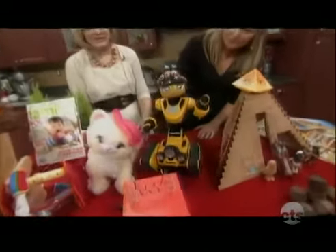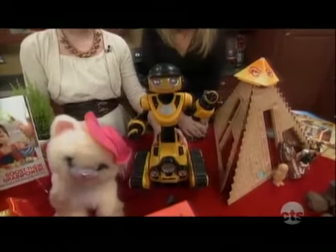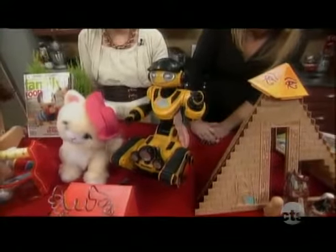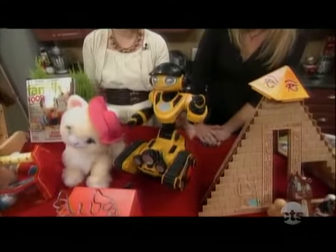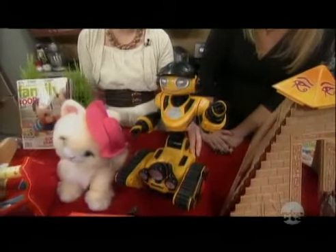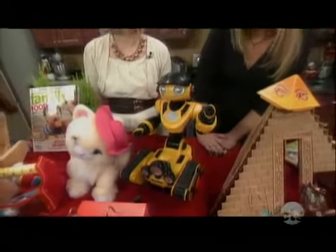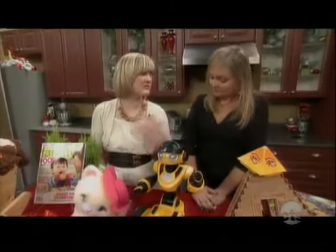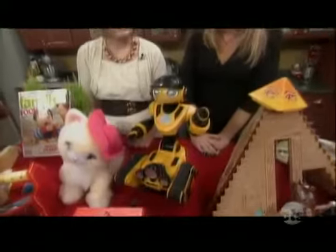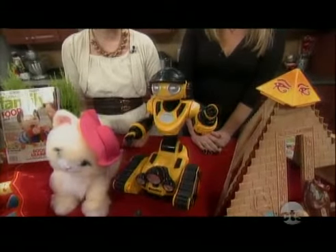And this one screams boy — I think boys would be really attracted to this guy. He's big and robust and lots of fun. He comes with a bunch of games that you can play with him. The neat thing about this one is the more you play with it, the more advanced it gets. It gets to know the child, plays with you, and responds to the child more. It's really cool.